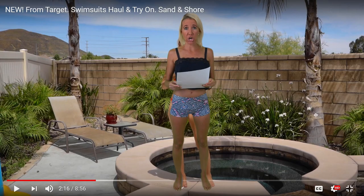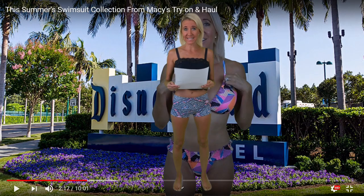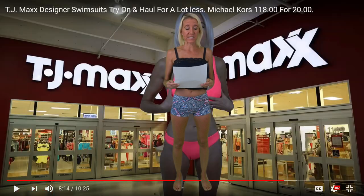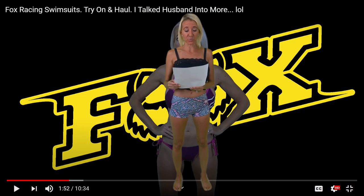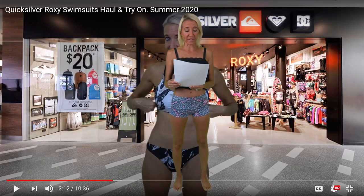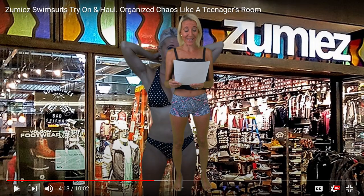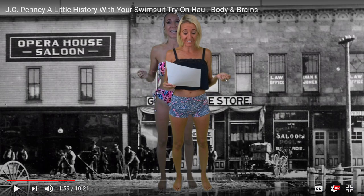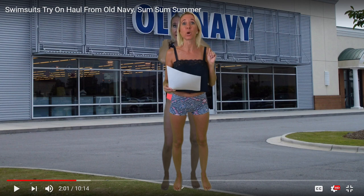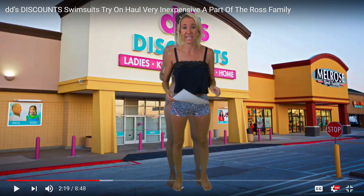Are you ready? We have Pretty Little Thing, Target, Walmart, Kohl's, Macy's, H&M, TJ Maxx, Tillys, PacSun, Fox Racing, Volcom, Quicksilver, Hurley, Hollister, Zoomies, Aeropostale, Marshalls, Forever 21, JCPenney, Old Navy, Ross, Nordstrom Rack, Burlington, DeeDee's Discounts.